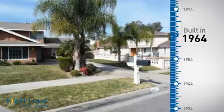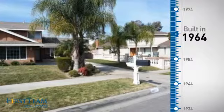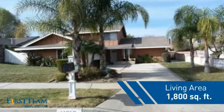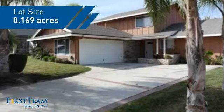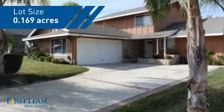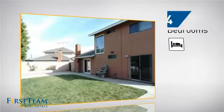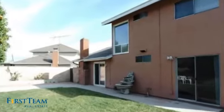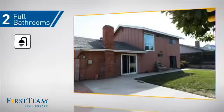This property was built in the early 60s and features over 1,700 square feet of space, giving you a spacious layout to play host or kick back and relax after a long day. Inside you'll find four bedrooms so everyone has a private space to come home to, as well as two full bathrooms.